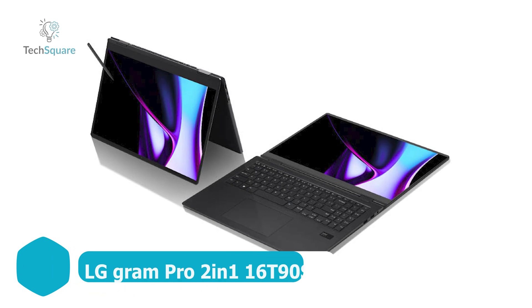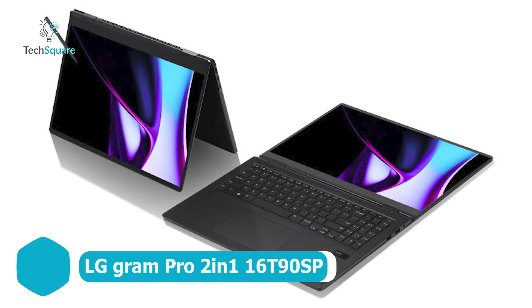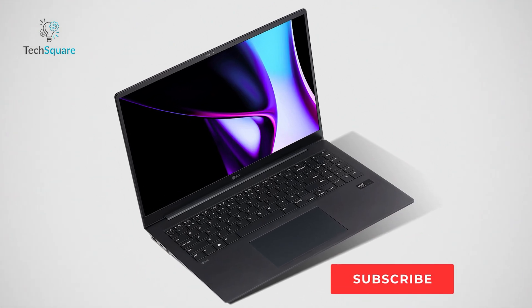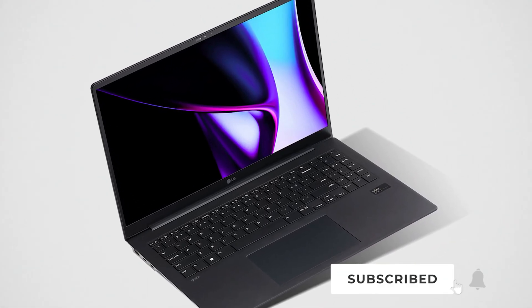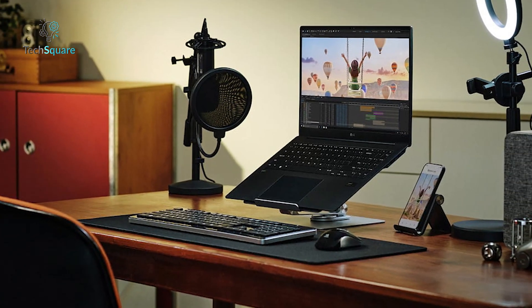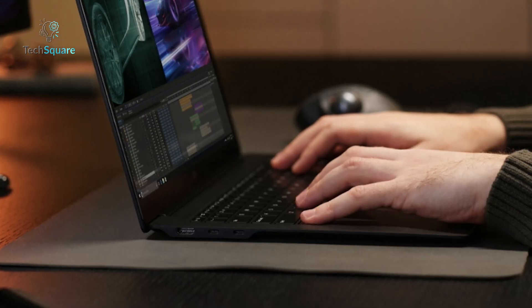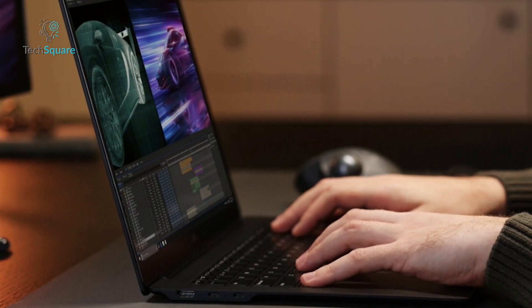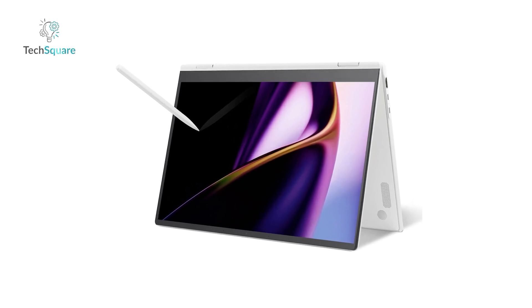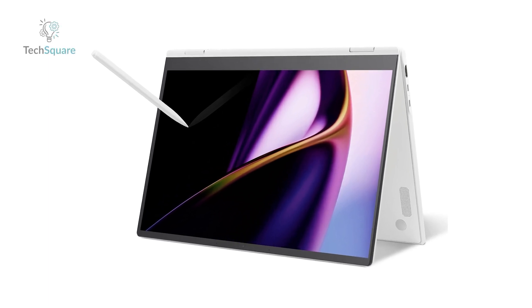LG also unveiled the groundbreaking LG Gram Pro 2-in-1 laptop, the 16T90SP. Boasting cutting-edge features like the Intel Core Ultra Processor, this latest iteration combines remarkable lightness with impressive height sharpness. The adaptability of this laptop extends to its exceptional professional performance, all encased in an elegant and top-tier design. Featuring a remarkable OLED display with high resolution, this laptop stands out for its slim and lightweight profile, ensuring seamless productivity and effortless portability. The LG Gram Pro 2-in-1 is set to redefine the laptop experience with its revolutionary technology.